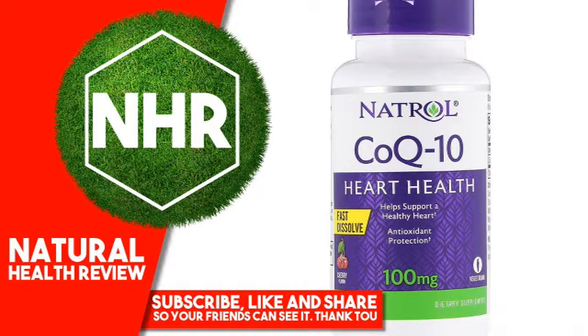Product Overview Description: Healthy Heart — Helps Support a Healthy Heart, Antioxidant Protection, Vegetarian Dietary Supplement. Natrol CoQ10 Plus 100 mg Fast Dissolve. Coenzyme Q10 (CoQ10) is a natural antioxidant that supports heart health. Helps replenish healthy blood levels of CoQ10, which may be depleted by statin drugs, and helps convert fats and sugars into energy.